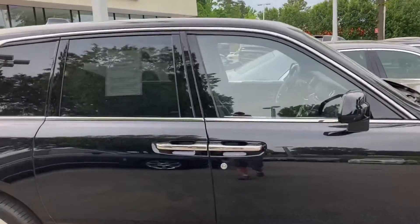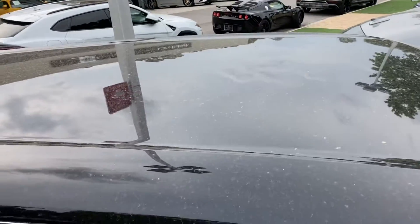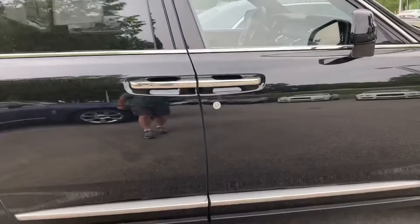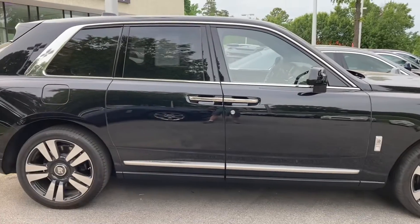Does it have a sunroof or anything? No sunroof. That's kind of weak. Having a Rolls-Royce — this hood is probably not cheap — and it doesn't even come with a sunroof.